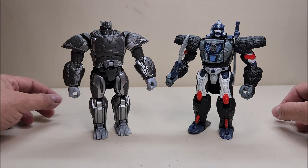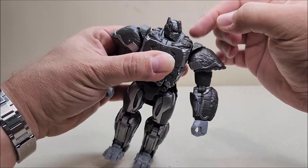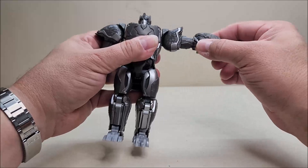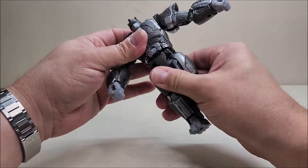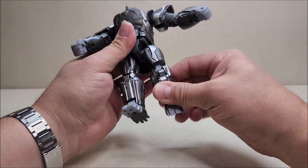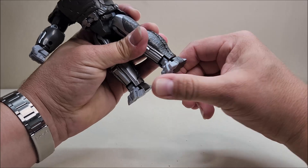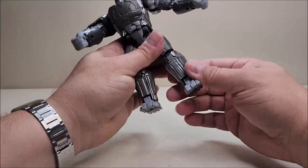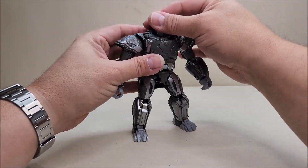You can see what the two of them look like together — absolutely love how that looks. Articulation-wise in robot mode: the head can go side to side, limited by the armor, and can look up and down a little. Shoulders go forward, backwards, all the way around, in and out, with bicep rotation, elbow bend, and wrist rotation. Lift the butt flap for waist rotation. Legs are ball-jointed and can go forward, back, and in and out, with thigh rotation and a good bend at the knee. The feet have ankle tilt — not a lot, but enough for a good dynamic pose, and you can use the transformation joint for a toe bend.